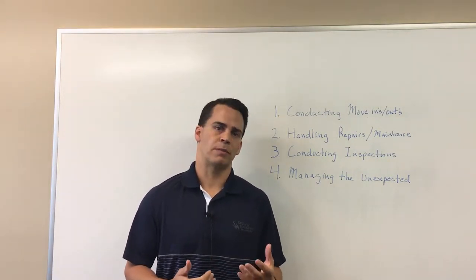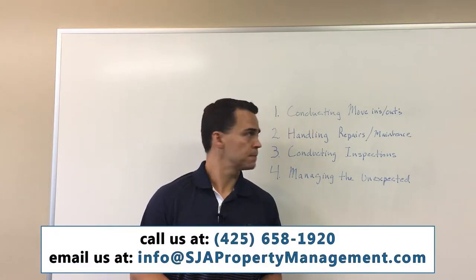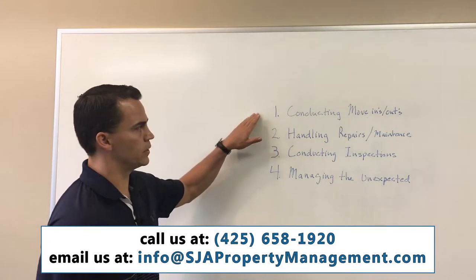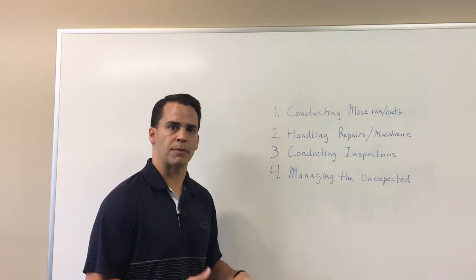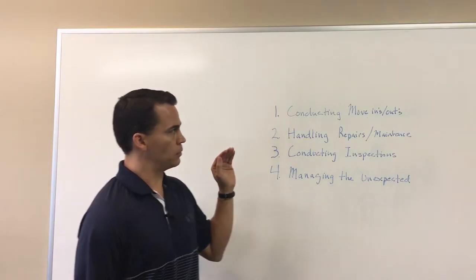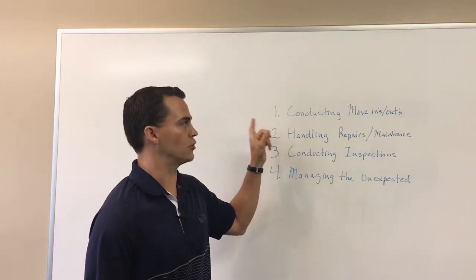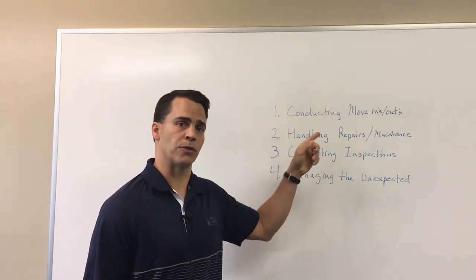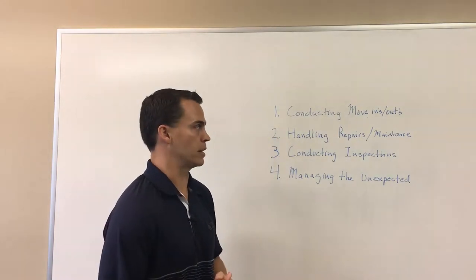A couple things you want to think about, some of which are pretty obvious and some may be a little less obvious. The first one is conducting move-ins and move-outs. This assumes that you were near the house when you were showing the property, doing your lease signing, doing your lease screening. However, from the time that someone decides they'd like to take the property to when they actually move in may be a month or so down the road, so you want to factor that into your schedule for when you leave to go out of the area.